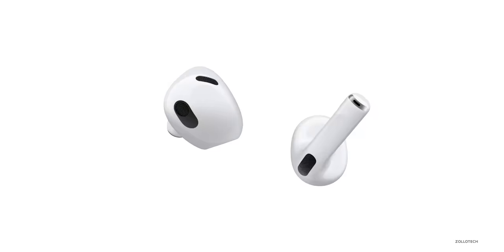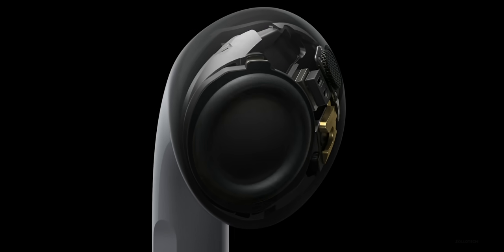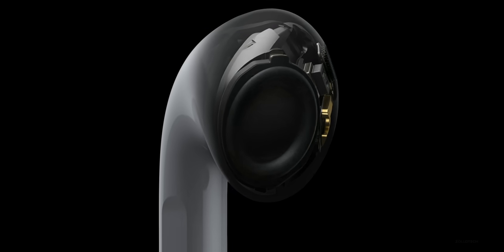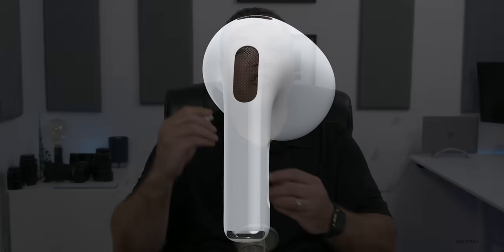We then heard about new AirPods. Apple announced AirPods third generation at the event, and they look just like what many people had predicted. They basically look like AirPods Pro if you remove the tip off of the end. It looks just like AirPods Pro and has all of those features, but without noise cancellation and transparency, since it doesn't seal in your ear with the AirPod tip.